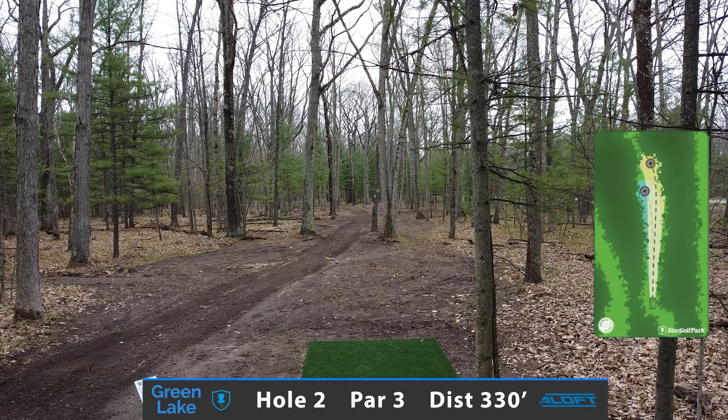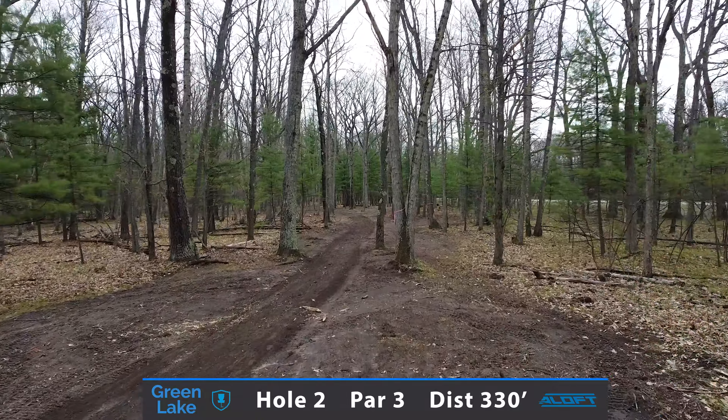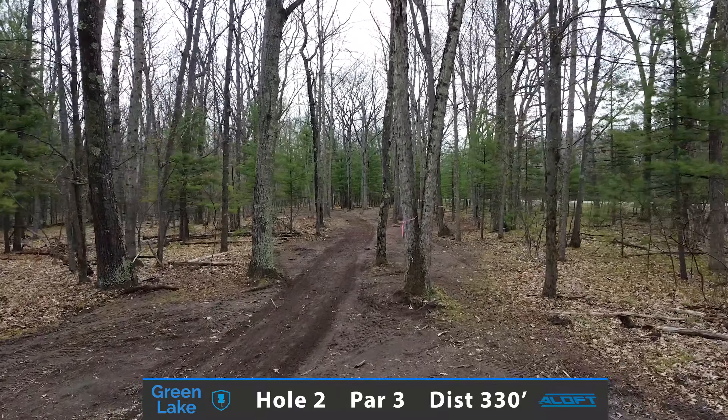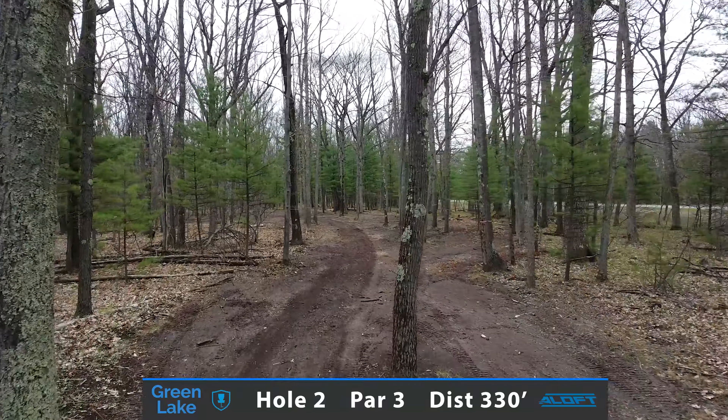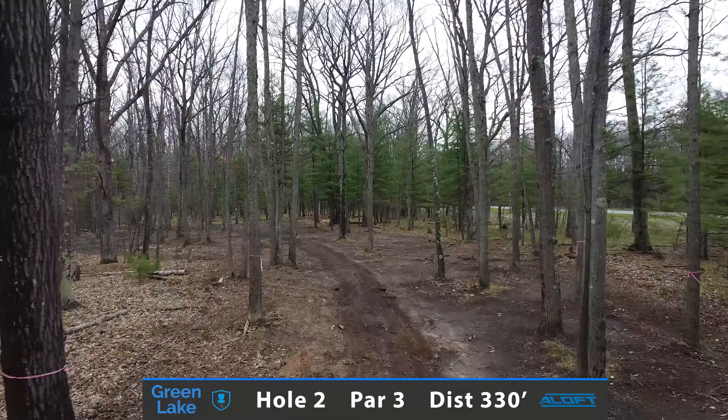Hole 2 is another great opportunity for getting a birdie, measuring at 330 feet in a par 3. You're aiming to throw a straight shot down the center fairway with a little hyzer at the end, finishing towards the basket.